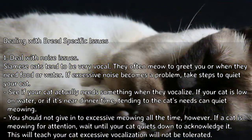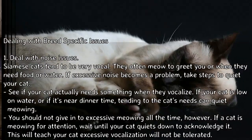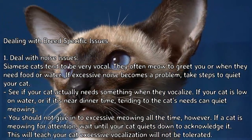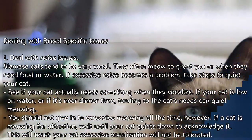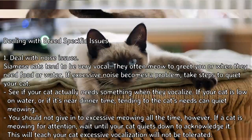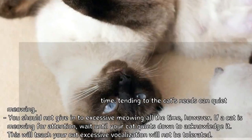See if your cat actually needs something when they vocalize. If your cat is low on water or if it's near dinner time, tending to the cat's needs can quiet the meowing. You should not give in to excessive meowing all the time, however. If a cat is meowing for attention, wait until your cat quiets down to acknowledge it. This will teach your cat that excessive vocalization will not be tolerated.